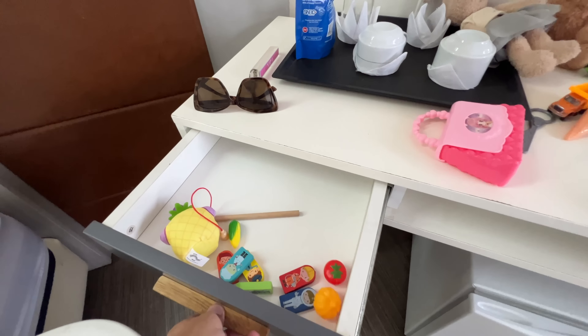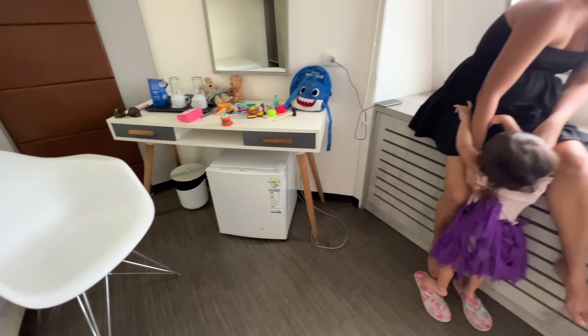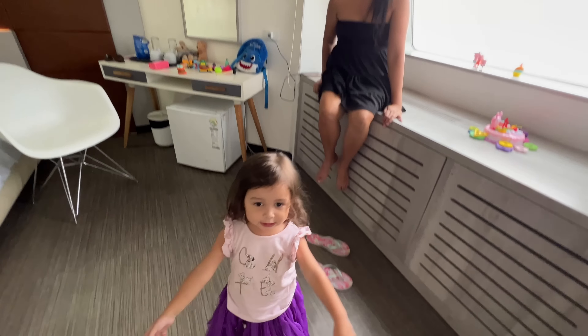Here are the toys of Bella — of course she's already playing around. They also put a trash can. And now we are going around the boat because I am sure Bella will enjoy.